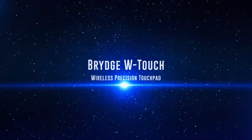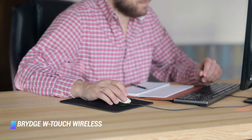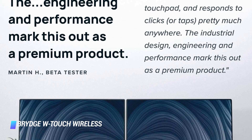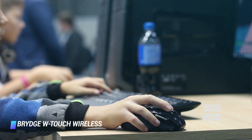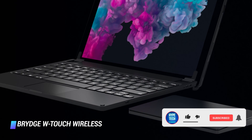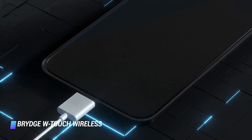Coming in at number 2, the Bridge WTouch Wireless Precision Touchpad. The WTouch is an aluminum touchpad quite similar to Apple's Magic Trackpad 2, but geared towards Windows users. It supports precision drivers and multi-touch gestures like pinch to zoom and multi-finger swipes for switching desktops. Measuring 5.5 by 3.3 inches, it's a tad smaller than Apple's trackpad but plenty spacious to get work done. Although more expensive than other PC trackpads, it pairs to multiple devices without noticeable lag. It's wireless and recharges over USB-C, with about one month of battery life.